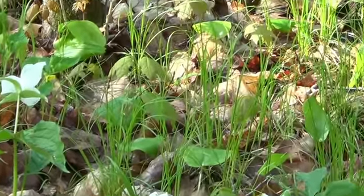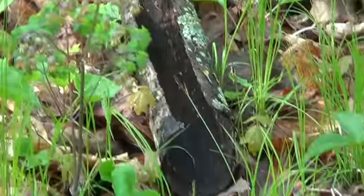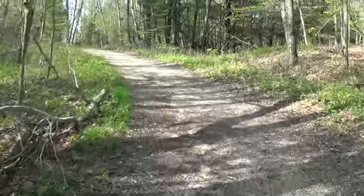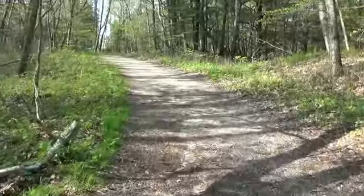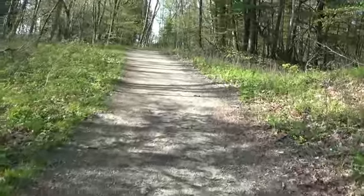This time of year, trilliums are everywhere, and a few violets. Along the water's edge there's a beach where you can go play in the sand. You can see they were doing some kayaking there.